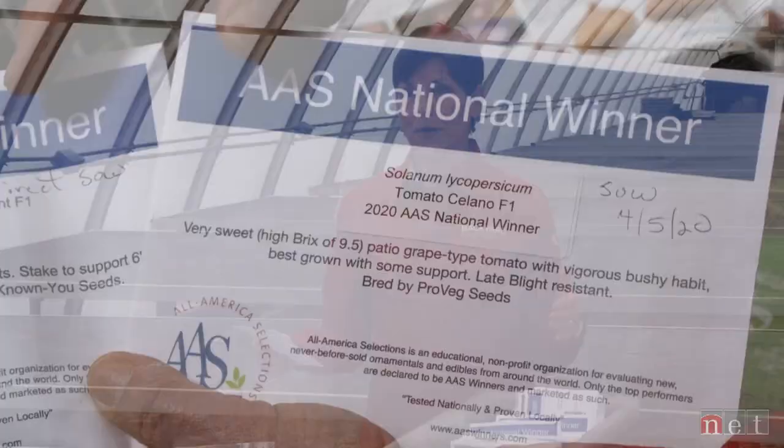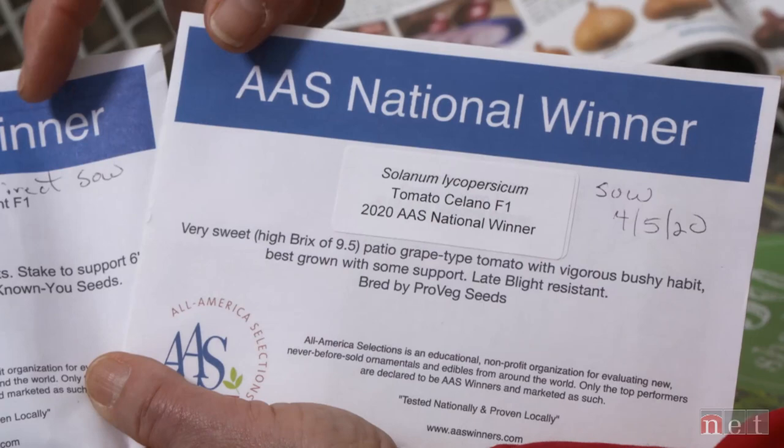A lot of us really like those little one-bite crunchers instead of the big long cucumbers. Tomatoes are always a hot item — sometimes way too many options — but there is a national winner called Solano, which is a patio grape type grown with some support. That will be a really great one to watch. The list of 2020 All-America Selections is pretty long, and you can go to their website to search by 2020 or from the very beginning.